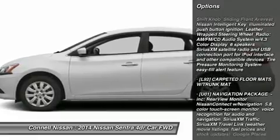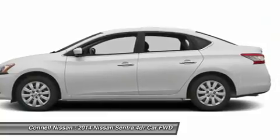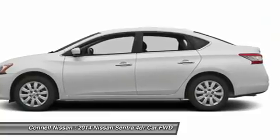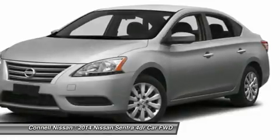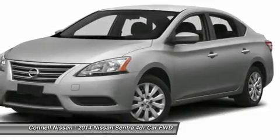The look is unmistakably Nissan. The smooth contours and cutting-edge technology of the Sentra SV will definitely turn heads. There is no reason why you shouldn't buy the Sentra SV. It is incomparable for the price and quality.